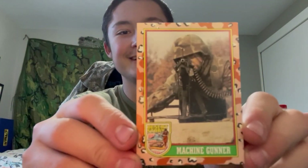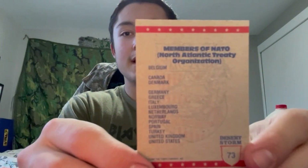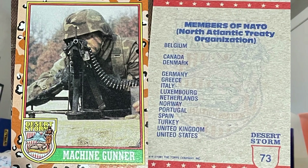Oh hell yeah, look at this — the machine gunner card, isn't that cool? That's freaking awesome. Next we have the members of NATO card. 'Members of NATO, North Atlantic Treaty Organization, as of May 1991: Belgium, Canada, Denmark, Germany, Greece, Italy, Luxembourg, Netherlands, Norway, Portugal, Spain, Turkey, United Kingdom, United States.' I don't know if there are any more than that — I'm not up to date with NATO, but I should be.